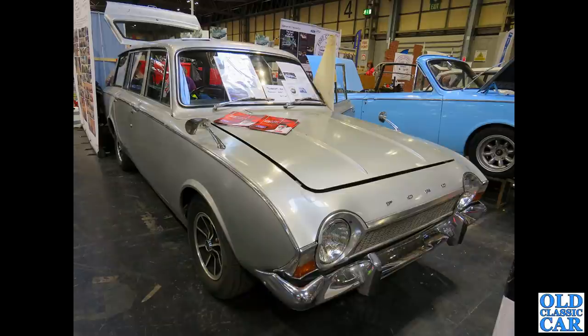A fantastic car here on the Corsair Club stand — we've got a Ford Corsair estate. A real rarity in metallic silver, very practical, very rare car indeed.